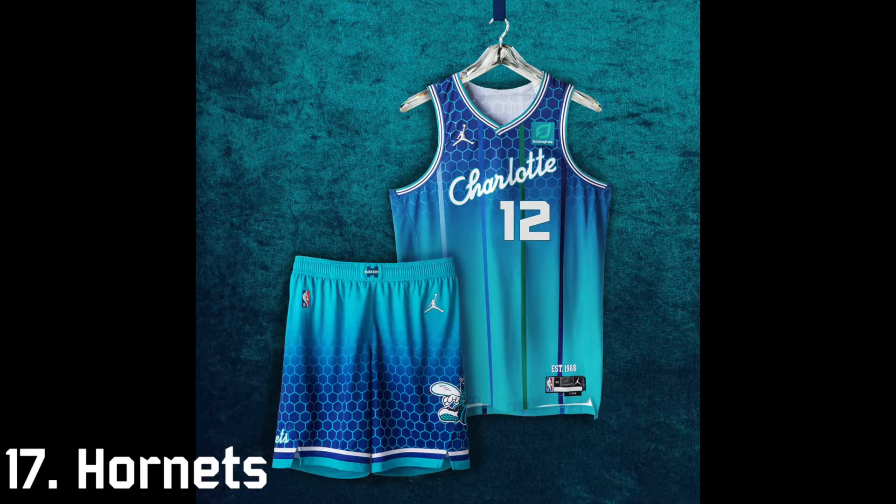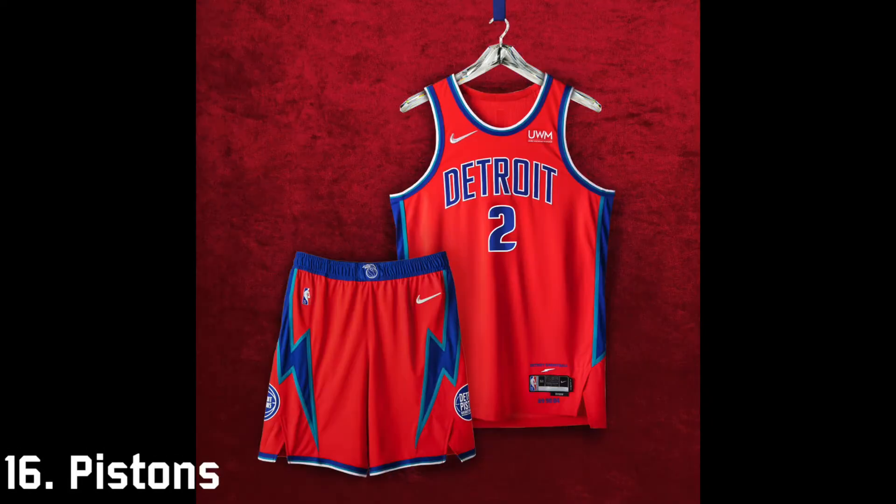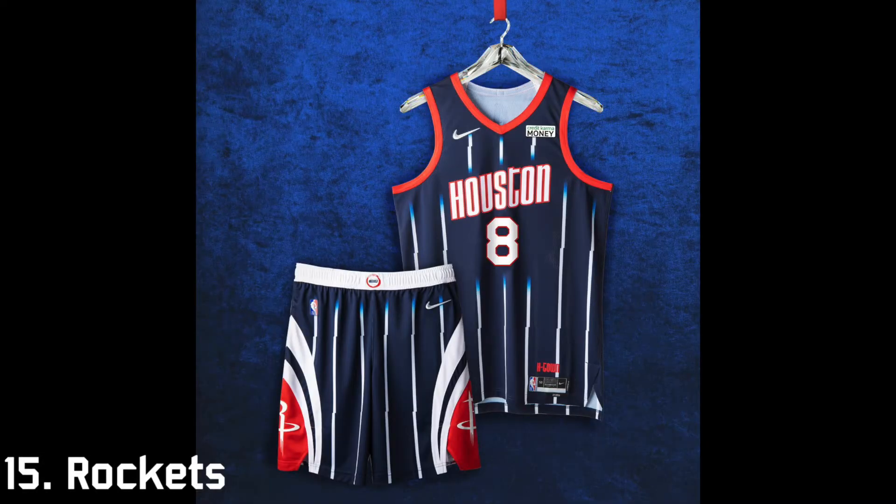17th is the Charlotte Hornets. I respect the fact that they went big on this one — it's definitely a very bold jersey — but I personally don't really like gradient uniforms. I get the intent and it's pretty cool, but it's just a little too loud. 16th is the Pistons. I don't hate this, but I feel like they could have done a lot more. The front really just says 'Detroit' and while I like the shorts, they could have made the front a lot more eye-catching with a logo or cooler font.